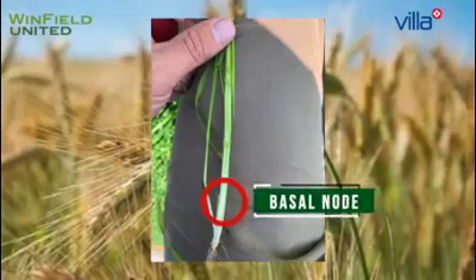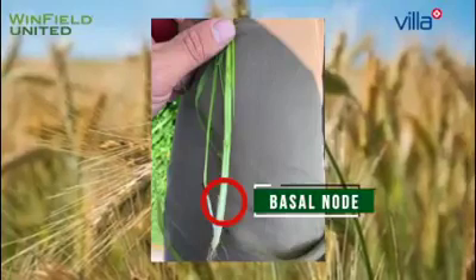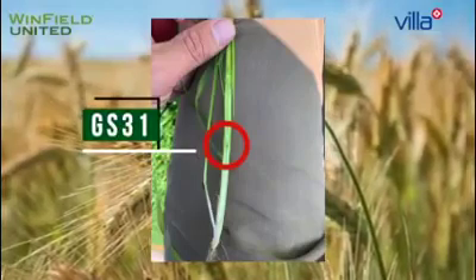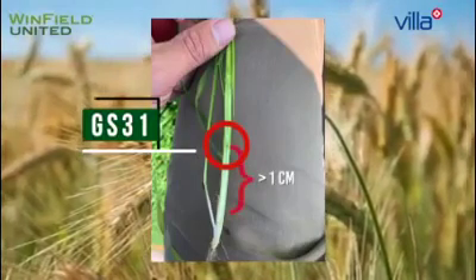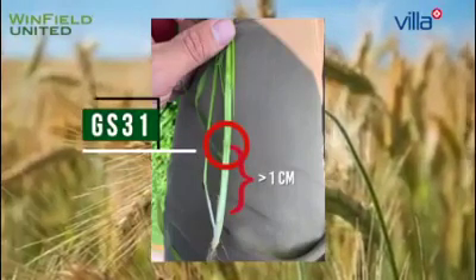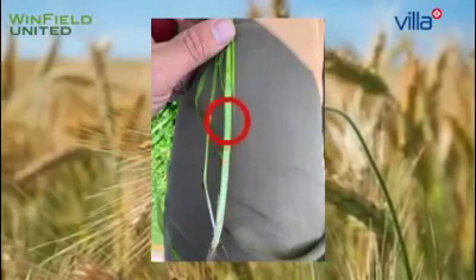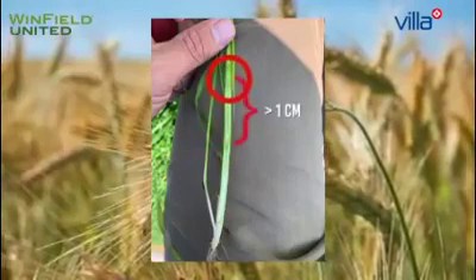At this stage, your herbicides should already be applied. Growth stage 31 is the first node. How do we know that? The first node is more than 1 cm from the basal node. The same counts for growth stage 32 — the second node needs to be more than 1 cm from the first node.